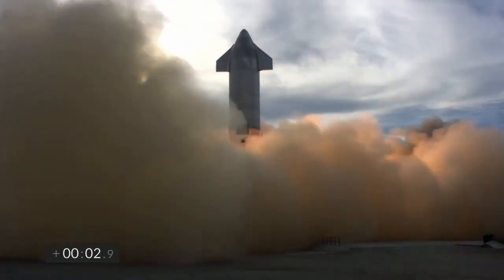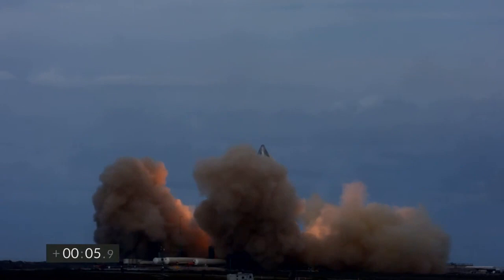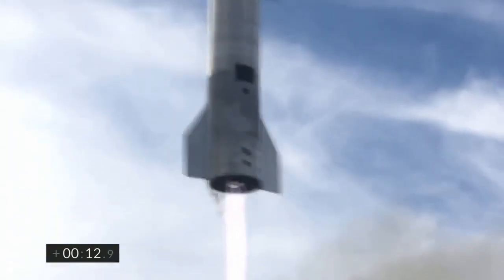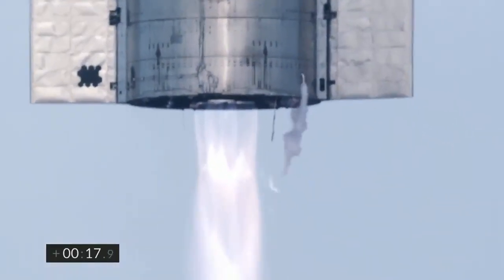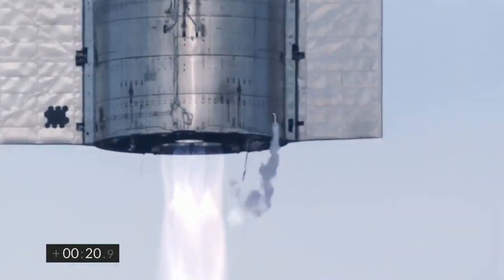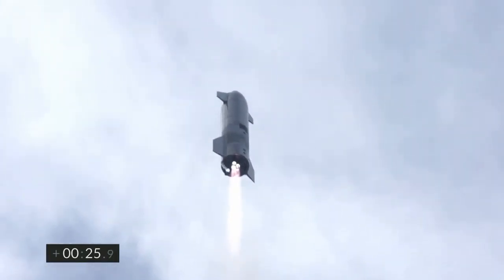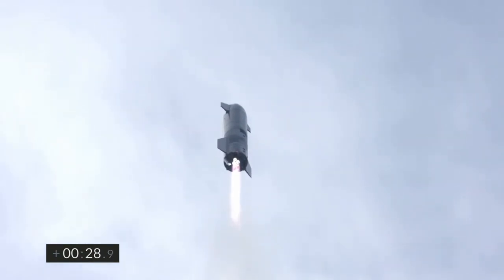We have liftoff. T-plus 30 seconds, Starship 10 has liftoff. It's headed to 10 kilometers on its test flight from Boca Chica in Cameron County, Texas.